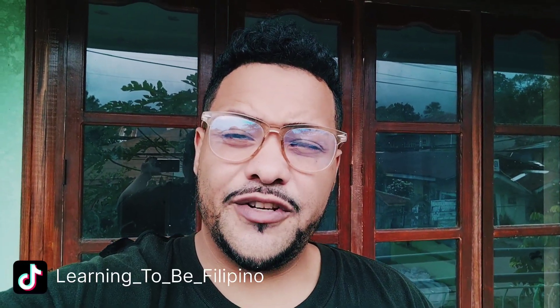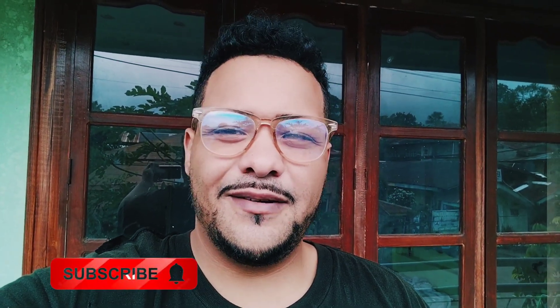What's up guys, welcome back to my channel Learning to be Filipino. Today I'm going to show you how cheap rent is here in the province. If you're not subscribed to my channel, hit the subscribe button and join the family, because I'm going to be dropping content giving you guys the inside on living in the Philippines.